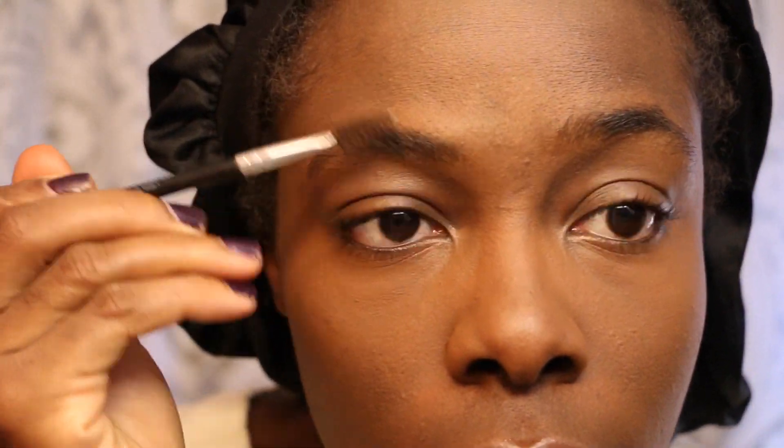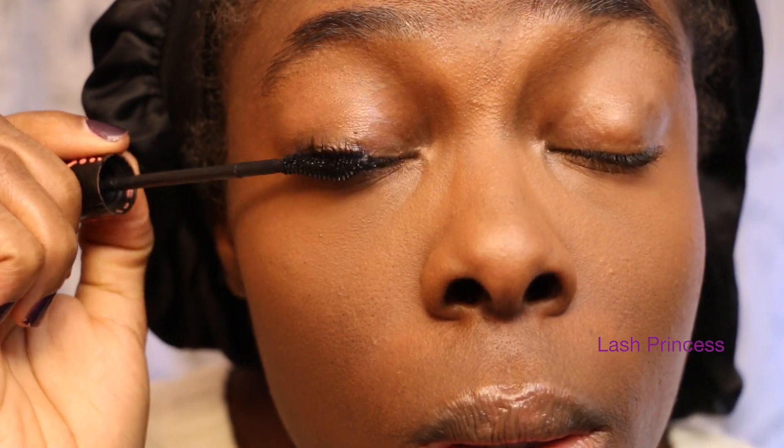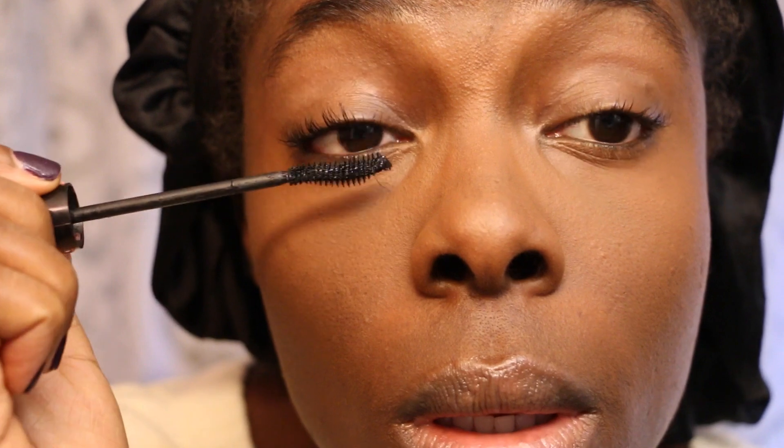I'm applying concealer — I'm using the MAC Select Moisture Concealer. I'm using the Makeup Forever Duo Matte Foundation to give me a light coverage. Like I said, I'm going to church, so my goal isn't to have a full face of heavy makeup. I'm putting on mascara because I feel like a girl can never have enough mascara on.